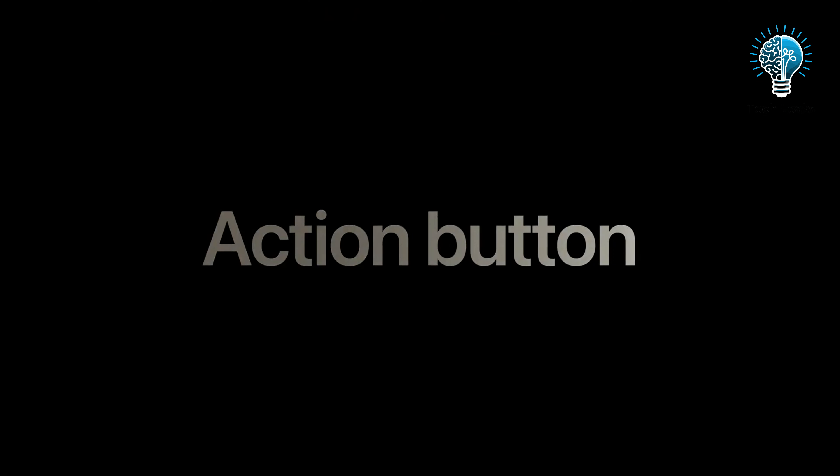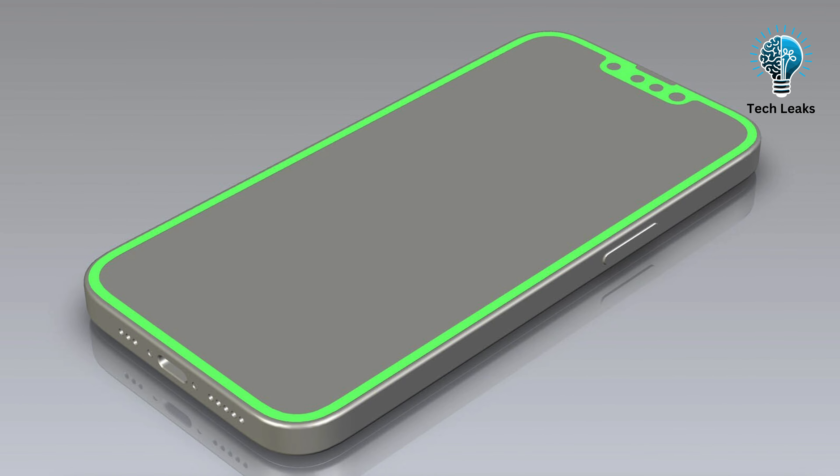Traditionally, all iPhone SE models featured LCD screens. However, the iPhone SE 4 might switch to OLED technology, offering deeper blacks and superior contrast. Since the iPhone 12, Apple has preferred OLED displays for its iPhones, so this would align the SE more closely with the flagship models while maintaining a lower price point.